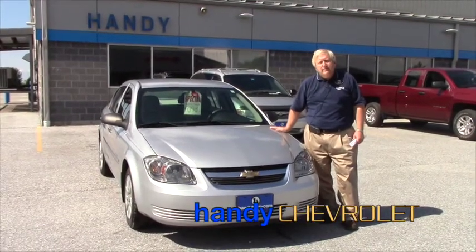Hi Sherry, I'm Randy Stanley from Handy Chevrolet in St. Albans, Vermont.